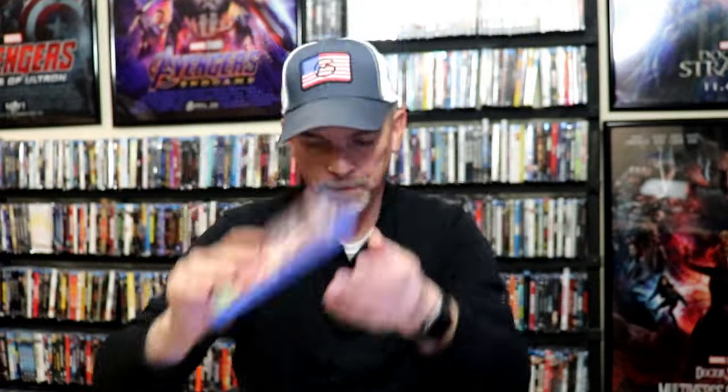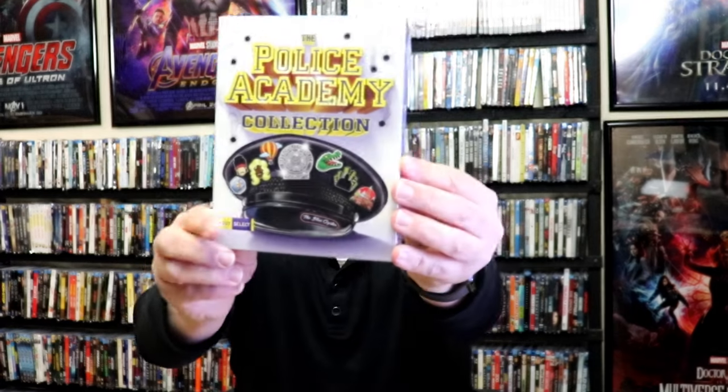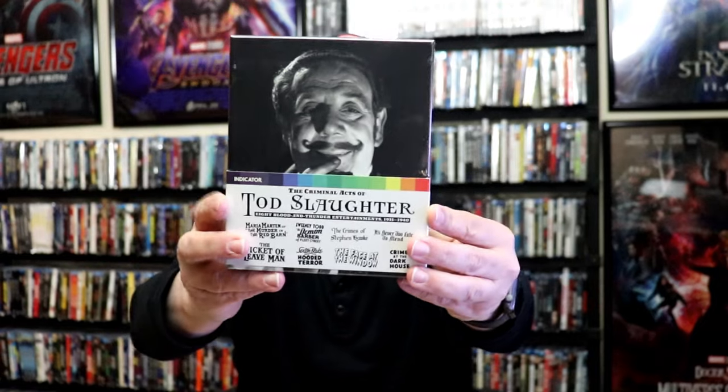I got Black Cat from Arrow. 13 Slays of Christmas. The Scarlet Letter. I got Expendables 4 with the lenticular slip cover. I got the Police Academy collection. I got Expendables 4, 4K release with a slip. I got Todd Slaughter — the Criminal Acts of Todd Slaughter collection. This right here is an Indicator release. I do love collecting those. I got the standard 4K release for The Fugitive with a slip.